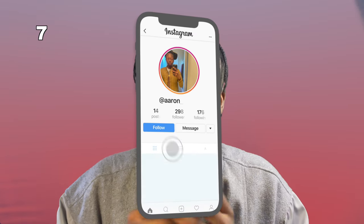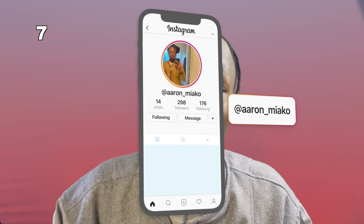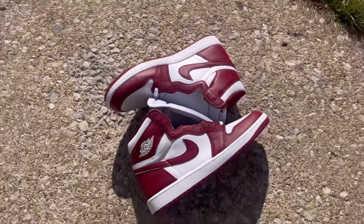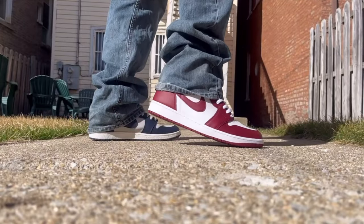Coming in as our seventh sneaker, I've got the Air Jordan 1 Retro High OG Artisanal Reds. It could be dropping May 25th or it could be dropping April 27th. Kind of simple all around — it has that white and team red color to it. Can't go wrong with retro Air Jordan 1s.